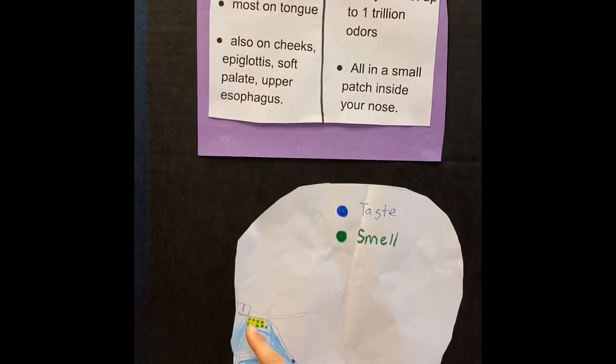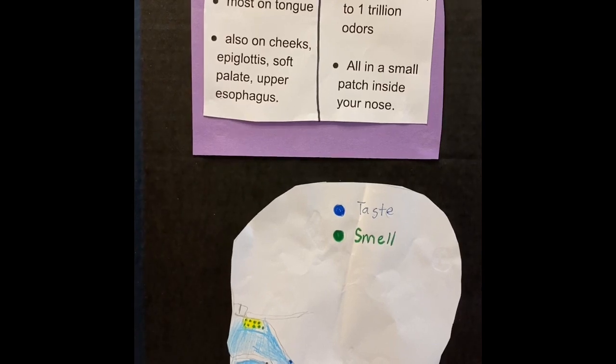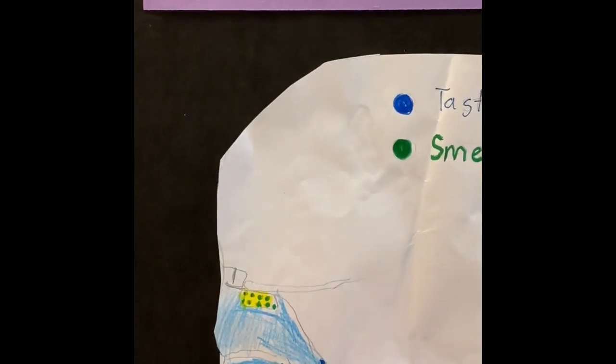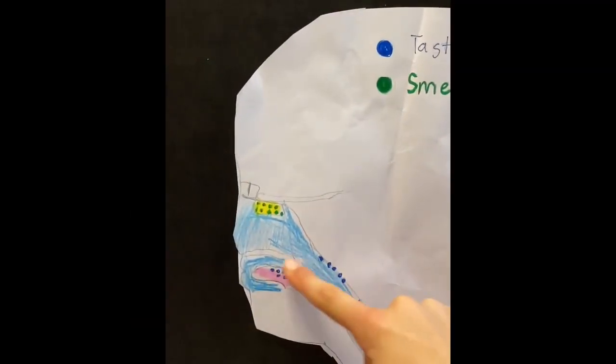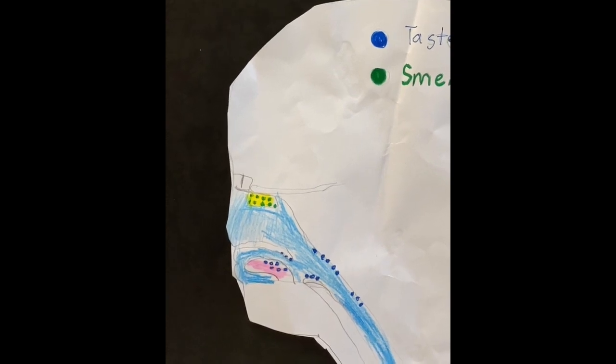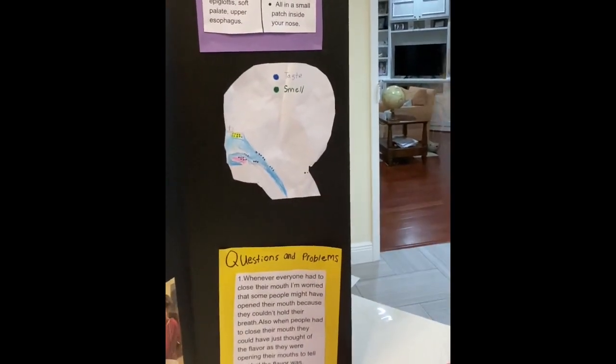All of your smell receptors are located in a small patch inside your nose called the olfactory area. You can see that the nose and the mouth are connected, so whenever you breathe in, it might mix together and you might be able to smell a little.